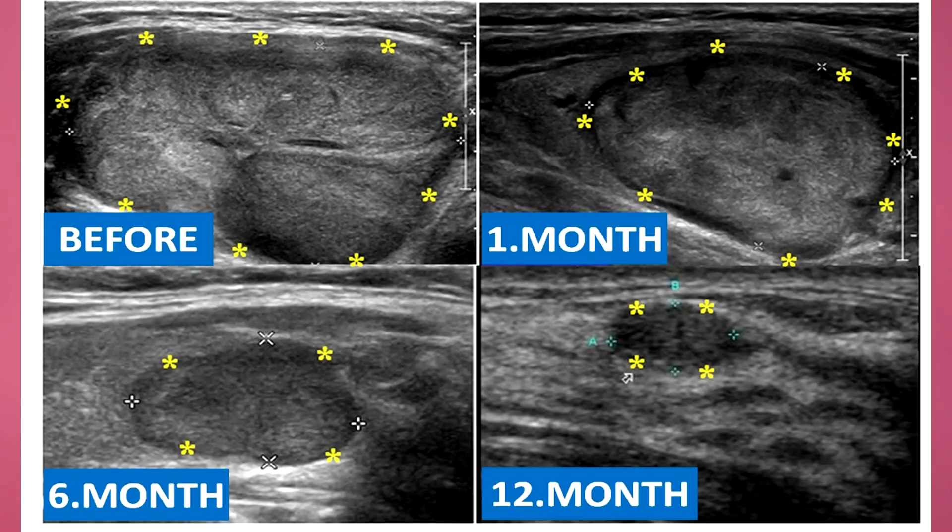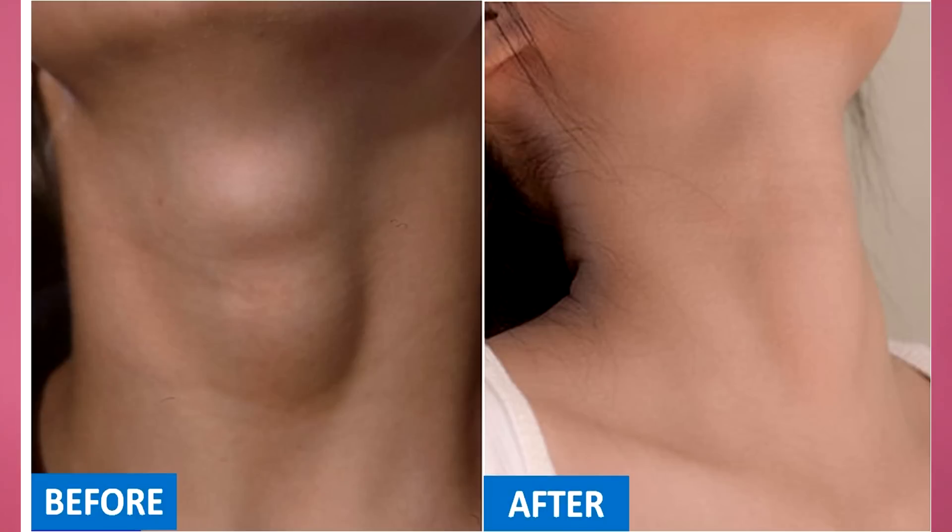After the procedure, we observe the patient for a few hours and then send her home. After the ablation, the shrinkage of the nodule can be seen on serial ultrasound examinations. In some patients it can also be appreciated with the naked eye.